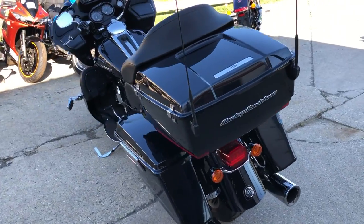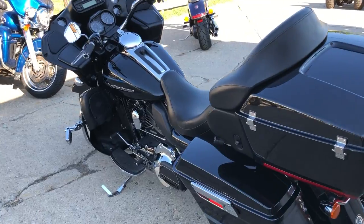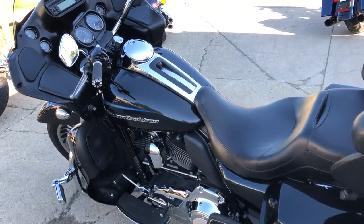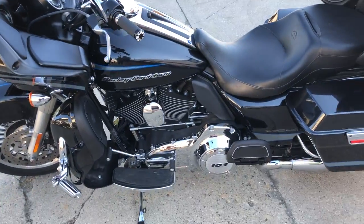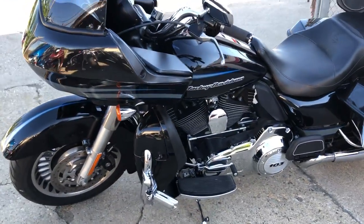This one here is a 2013 Road Glide, only 22,191 miles. Midnight pearl paint, shines like new, tons of chrome. We got a cone intake and dual advance and hind exhaust. Makes this Harley sound as cool as it looks guys.